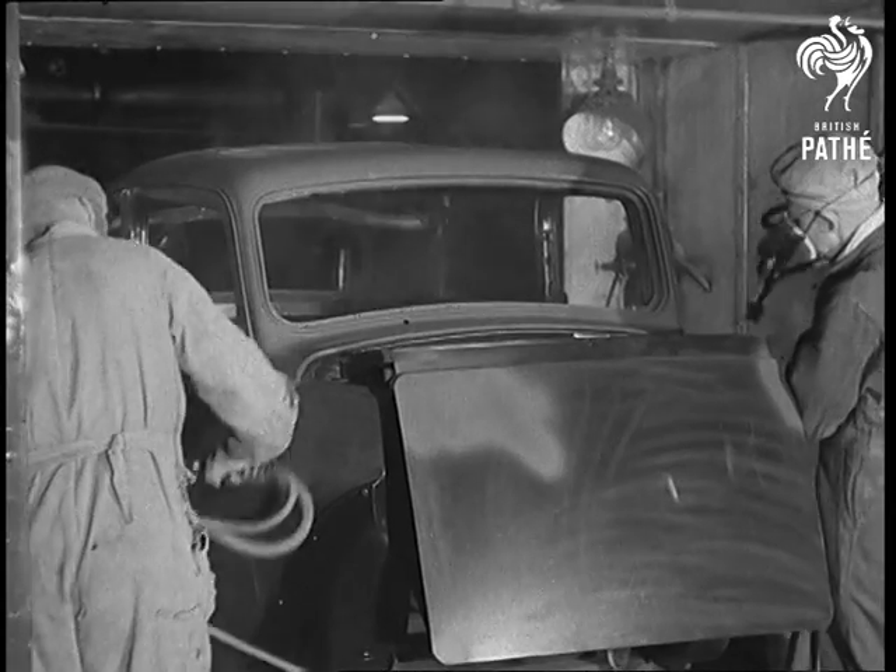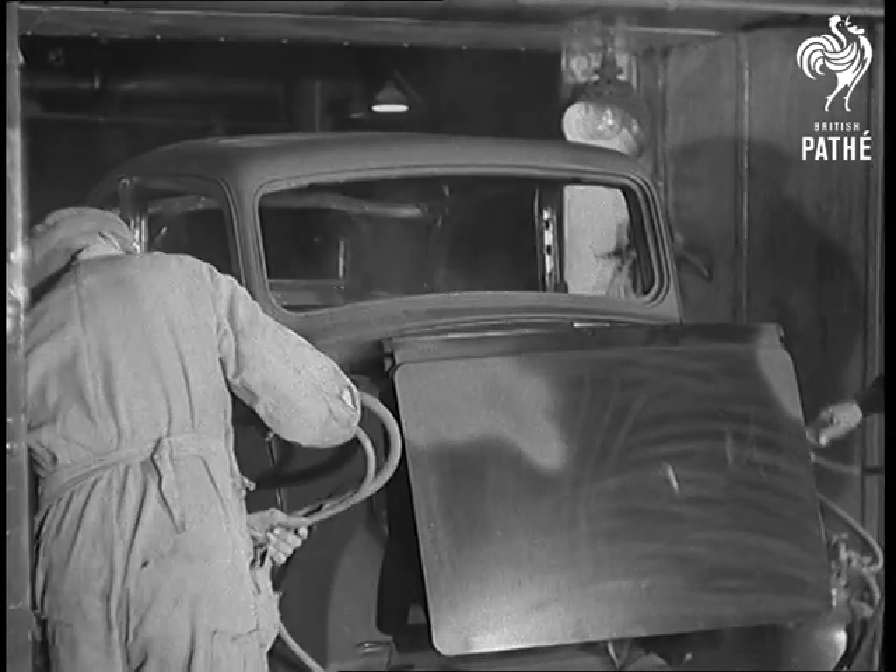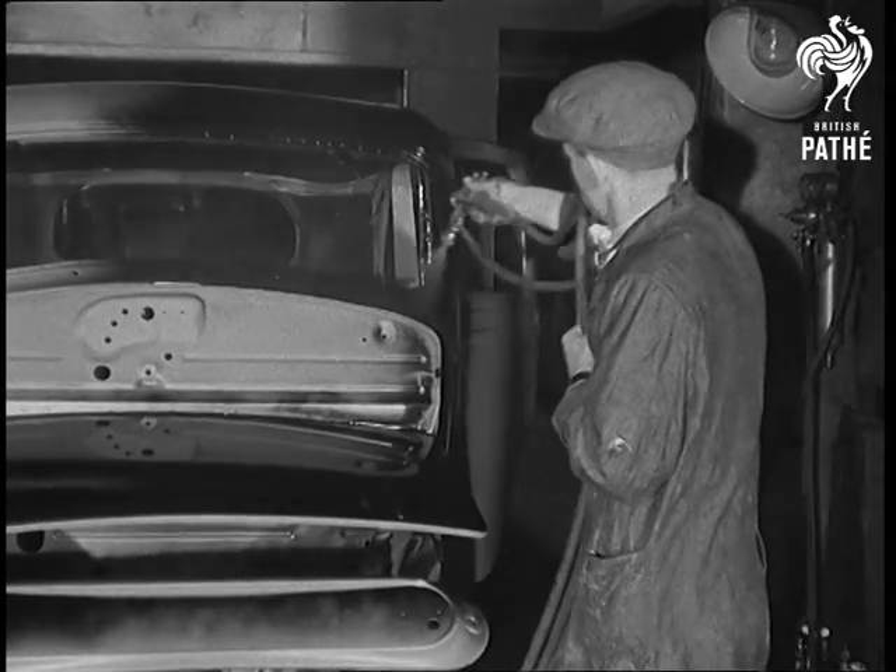I could do with one of those to brighten up the paint on my front door. By the way, you can have any colour you like for the car, so long as it's black.